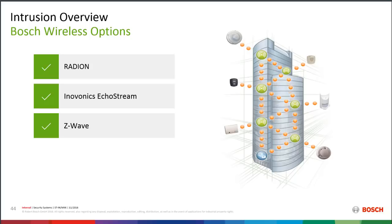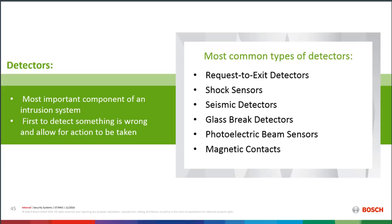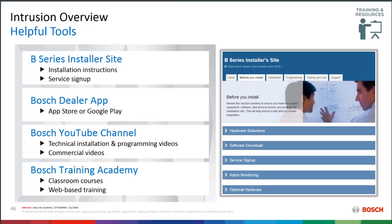We have wireless options including our own Radion brand wireless and integration with Inovonics Echostream. Wireless is used where it's not practical or possible to run wire to a location, or for portable devices like that arm/disarm key fob I mentioned for silencing sirens. Wireless has many applications even in a mostly hardwired system. Bosch also has a wide range of detectors — request-to-exit detectors, seismic detectors, and PET-immune motion detectors that are some of the best in the industry.